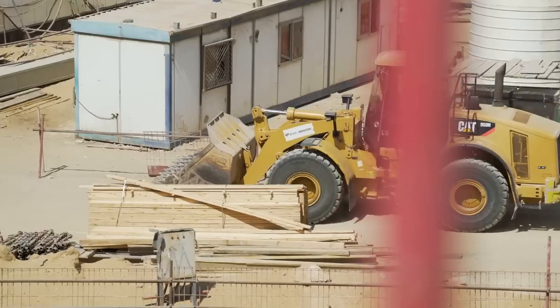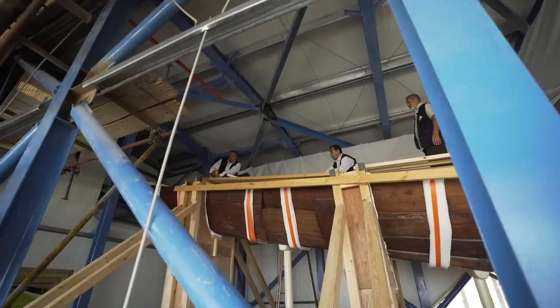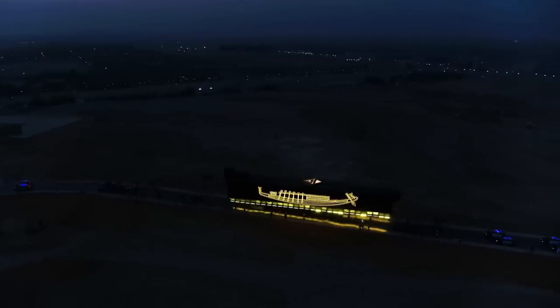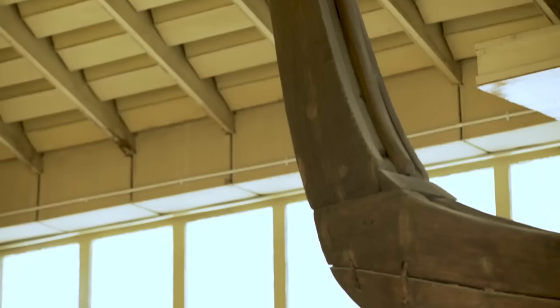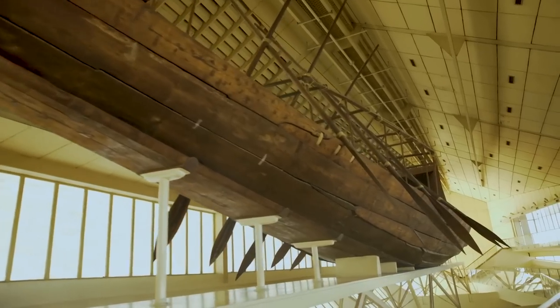More than eight months of studying, planning, preparing and hard work to successfully execute today one of the most important, challenging and unique engineering and archaeological projects — the transportation of Khufu's first boat from Giza Plateau to the Grand Egyptian Museum, aiming to preserve the biggest, oldest and most valuable organic monument, wooden-made in human history.